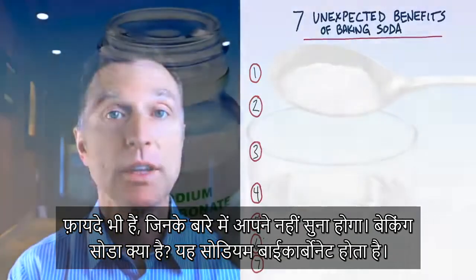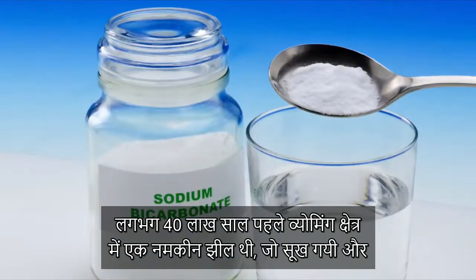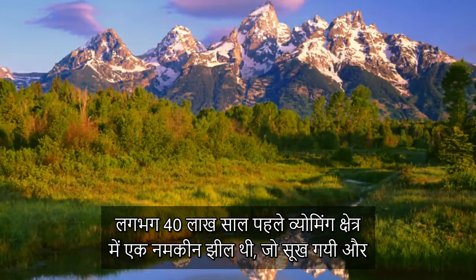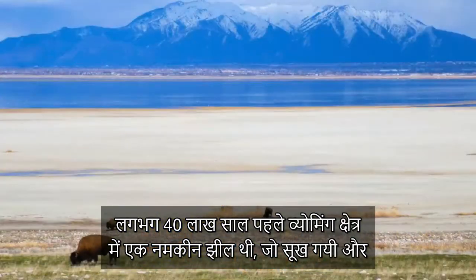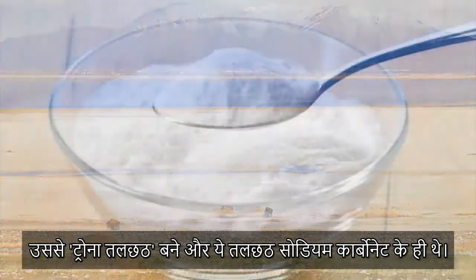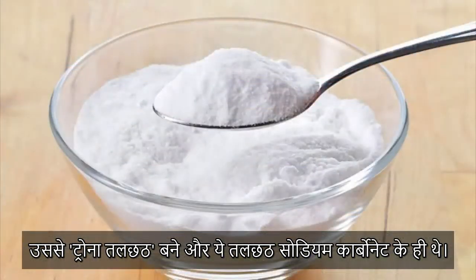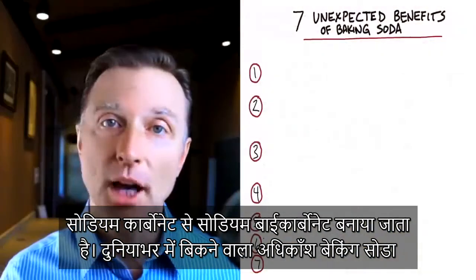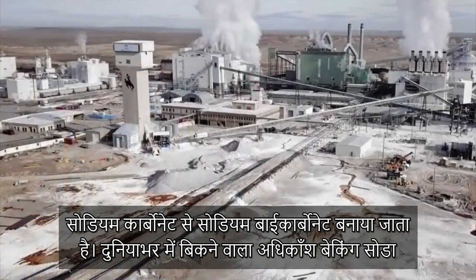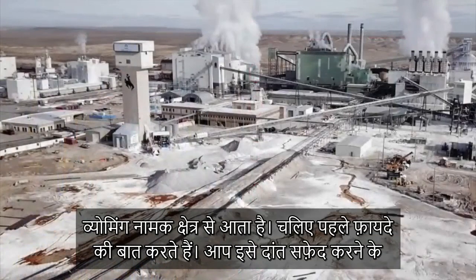What is baking soda? It is sodium bicarbonate. About 4 million years ago, in the area of Wyoming, there was a salty lake that dried up to form what is called trona deposits. These deposits are basically sodium carbonate, and that's what they make sodium bicarbonate from. So most of the baking soda sold in the world comes from this one place in Wyoming.